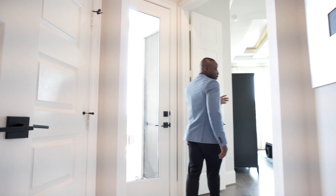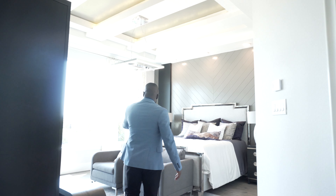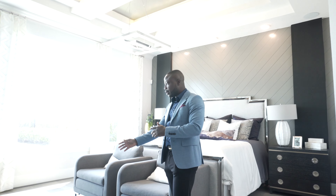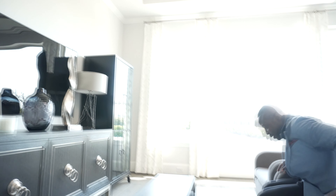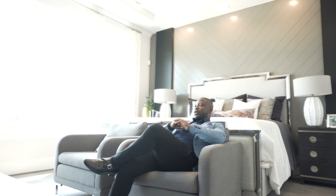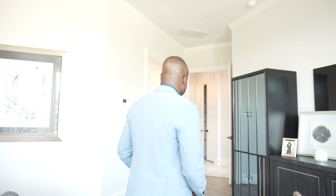This master bedroom here — look how beautiful and spacious it is. You can even have like a coffee area right over here. So you can really feel at home.